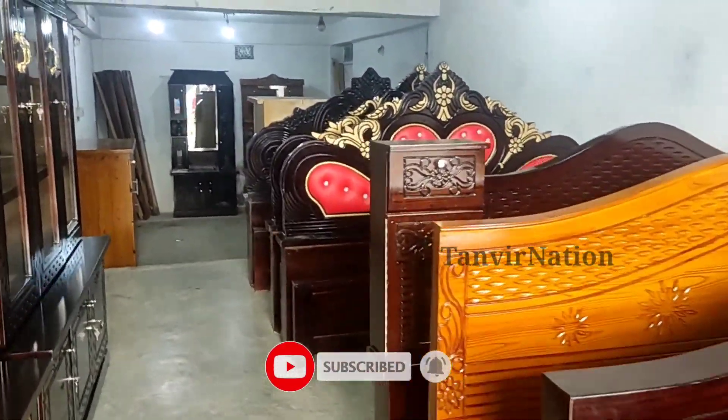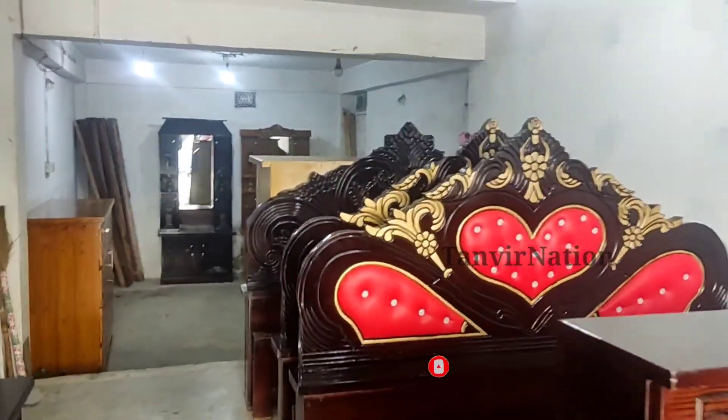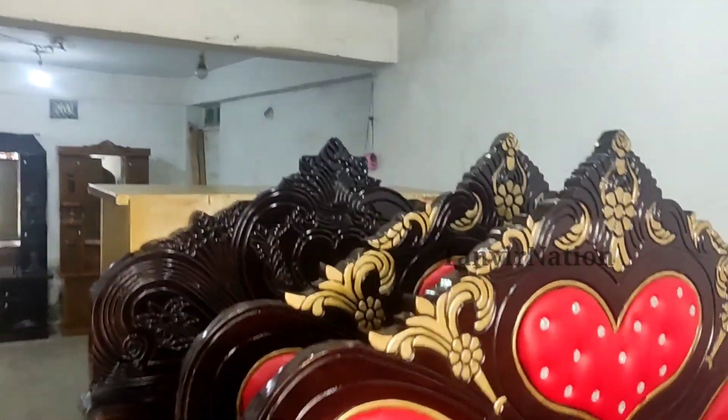Assalamualaikum guys, Asha Gori Balosan. I'm starting to get the furniture — Malaysian wood furniture. I'm going to get the furniture in the next video.